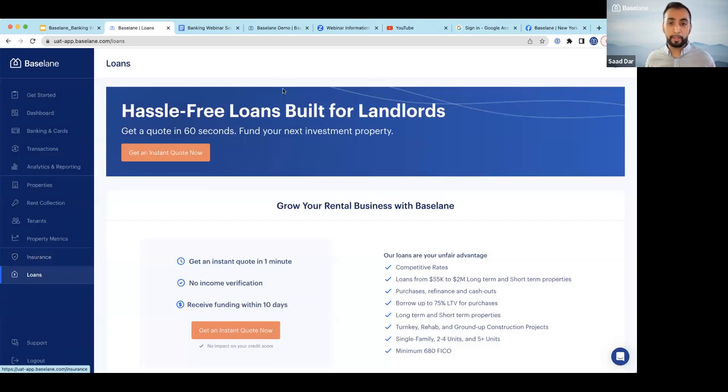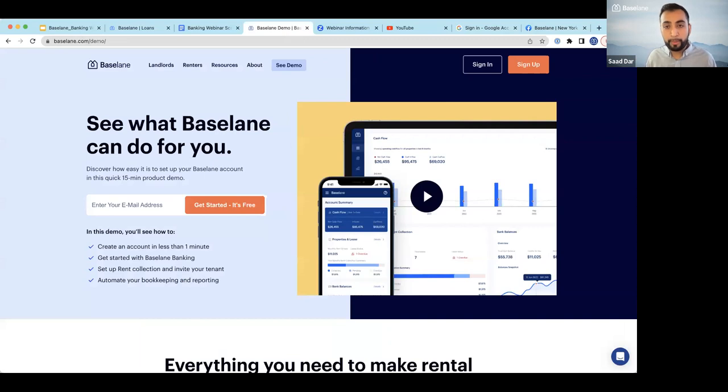That's it for our presentation on the banking webinar. We're now moving into Q&A. Please feel free to submit your questions. The first question: can a tenant pay rent with my primary bank and then transfer to Baseline, or would it be best to set up tenants with mobile pay?